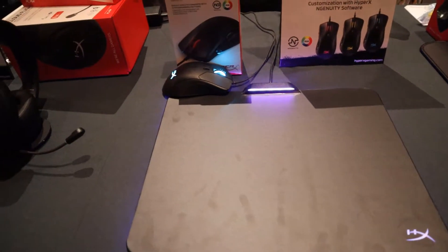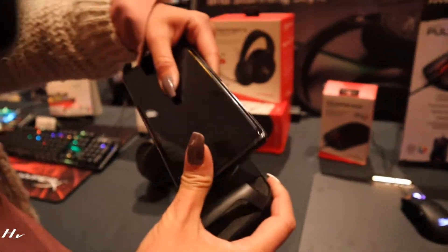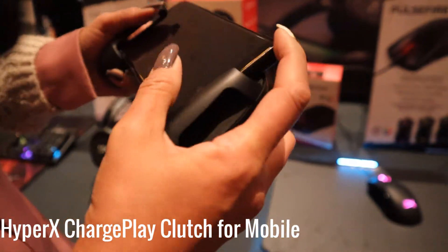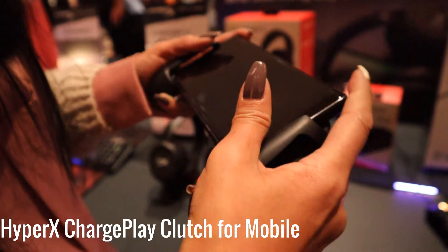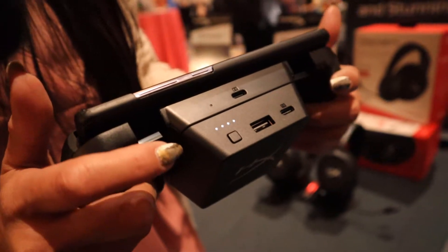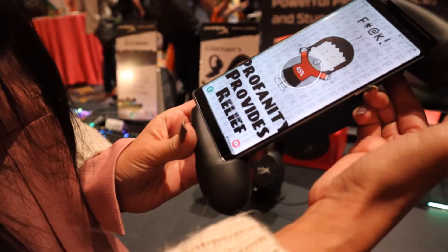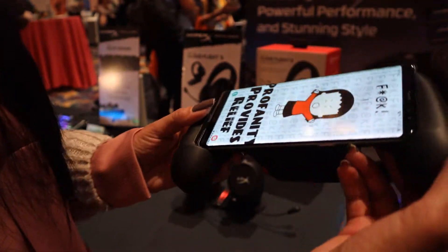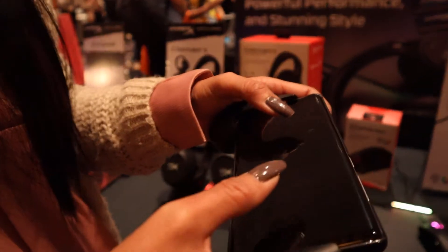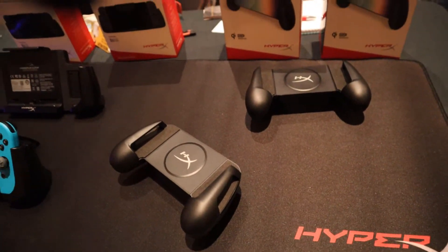And finally, we got the Charge Play Clutch for mobile. When I first saw this, I thought it was a gaming controller, but it's actually a grip for your smartphone. It has Qi wireless charging and a built-in battery pack. So if you're playing a mobile game, let's say Fortnite or PUBG, your phone can stay charged while you're playing. It charges with USB-C and there is a USB-A output so you can play and charge another device at the same time. The Charge Play Clutch is going to come out in the beginning of Q2 and it's going to cost about $60.